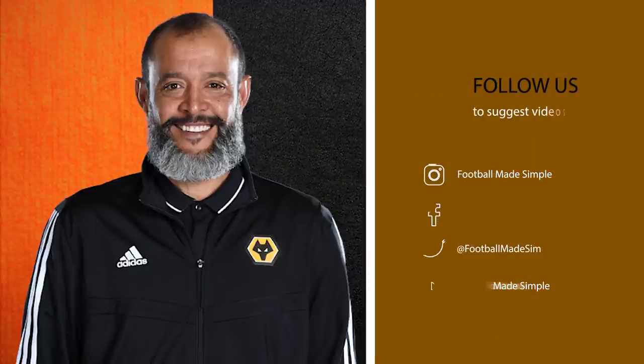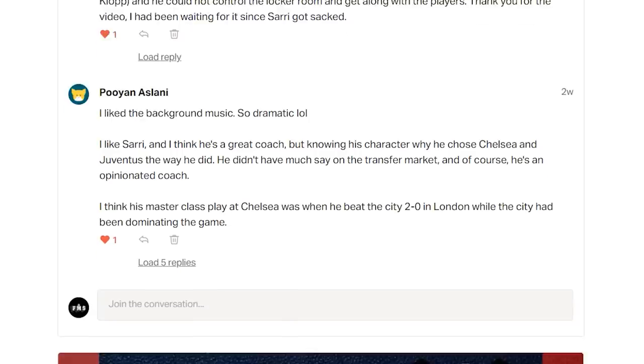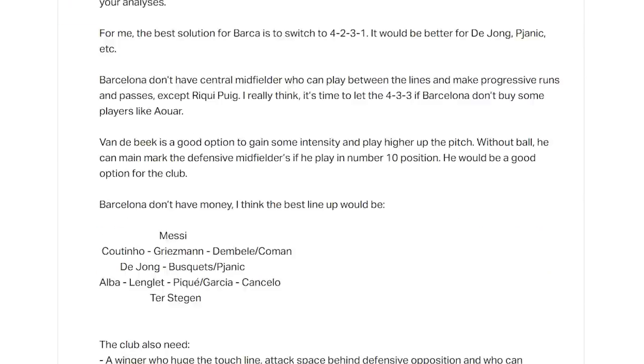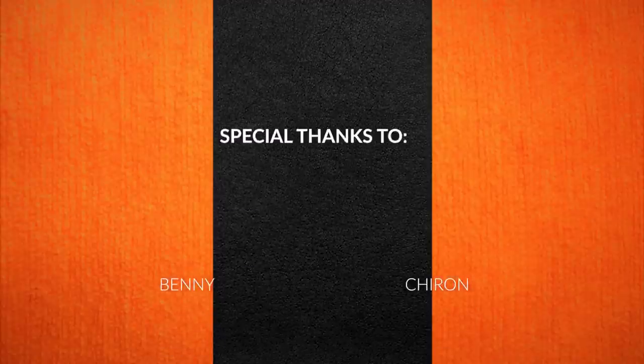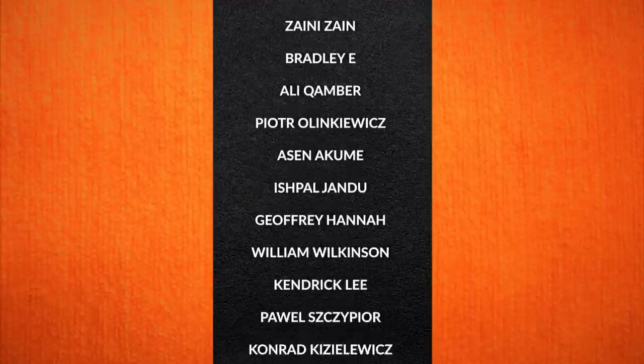Nuno Espirito Santo's Wolves have been impressive, and priority must go to ensuring a quality replacement for Doherty. But where do you see them finishing this season? Drop it down below. A special thanks to my Patreons, whose support allows me to cover more niche teams. If you want to support and get early access and exclusive videos, check out patreon.com/footballmadesimple. Big shout out to Chiron, Benny, Harold Mendoza, Jordan Rodriguez, Ishpal Jandu, Jeffrey Hanna and William Wilkinson.